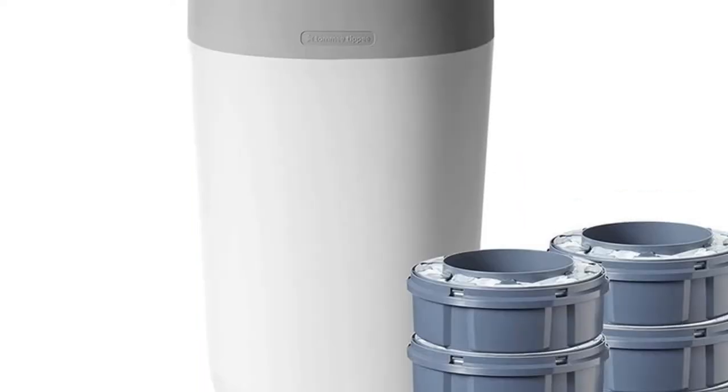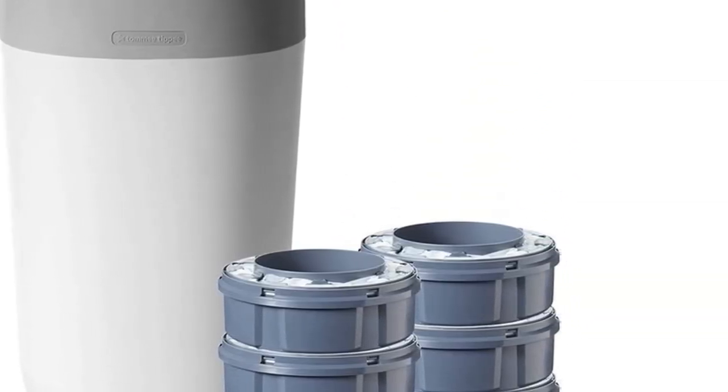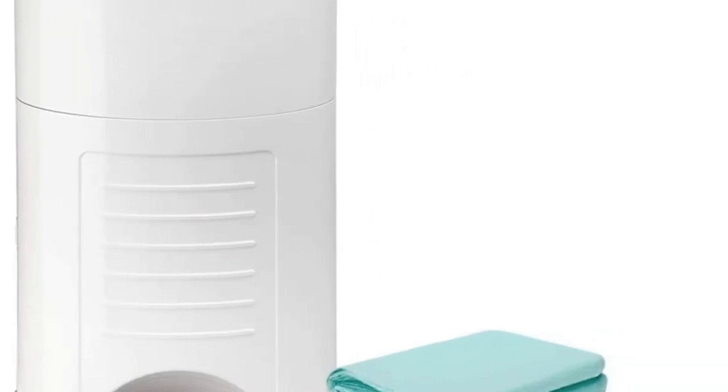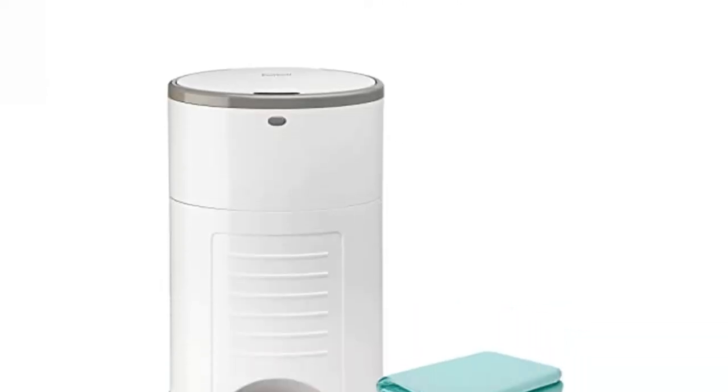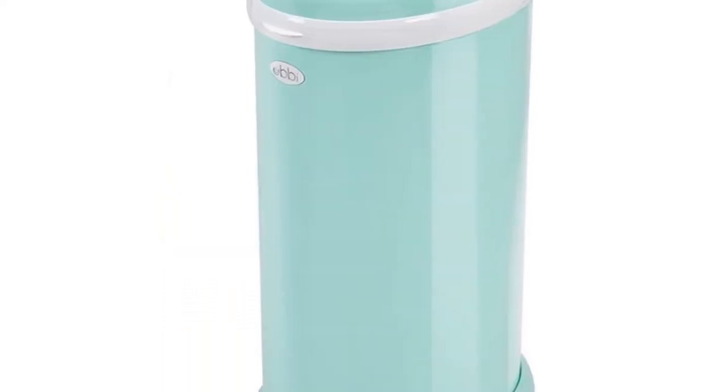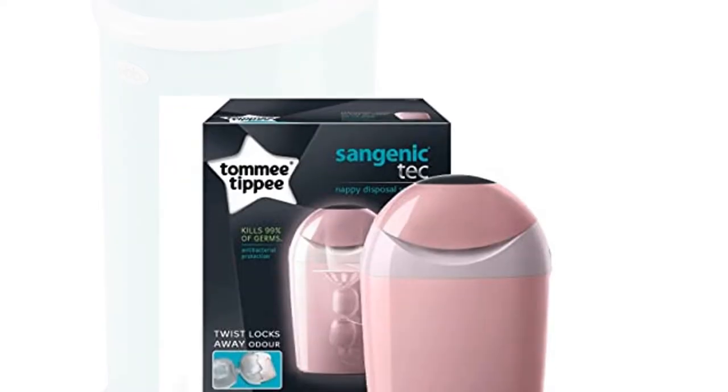In this article, we ranked the best nappy bins in the UK to trap odors and keep your changing area clean. We've even compared the top 10 available on Argos, Amazon and John Lewis, including Tommy Tippee's Sangenic Bins and Liners, and newborn starter packs with refills.